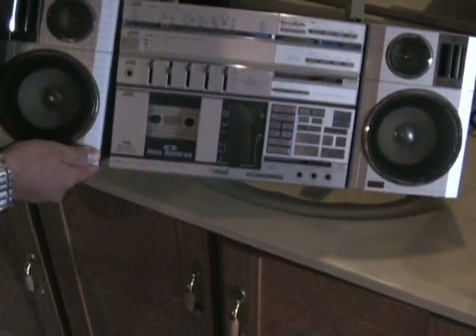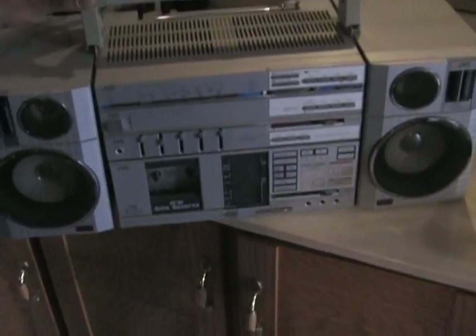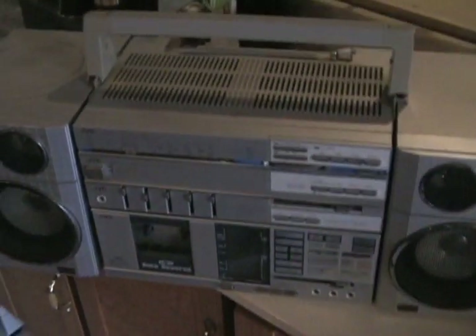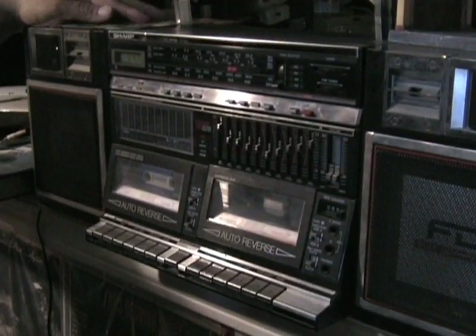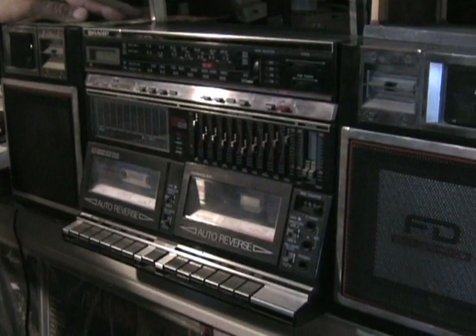Listen to that — Highway to Hell album. As we come over here, folks, we've got another ghetto blaster: dual deck for taping. It's a Sharp, circa mid 80s, and in absolutely mint condition.